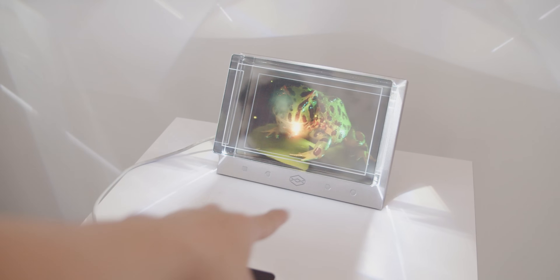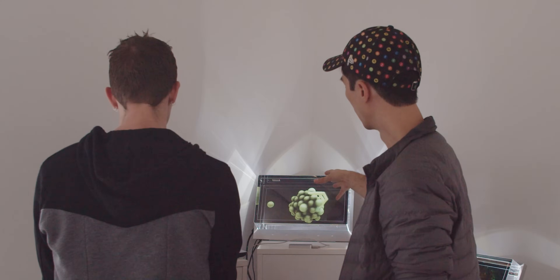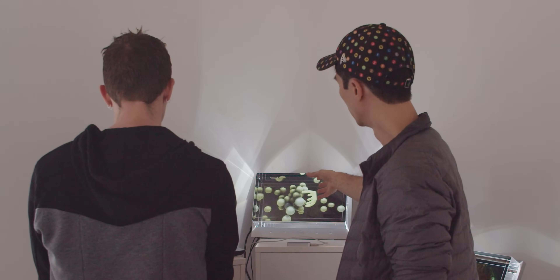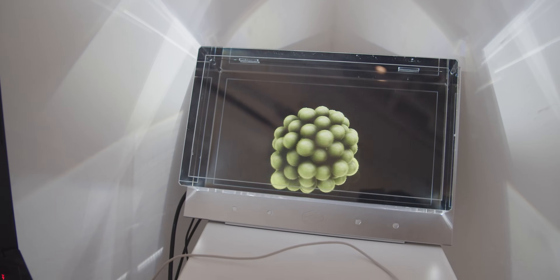Looking Glass technology, by contrast, allows a group of people — as many as can fit in about a 50-degree cone coming out of the display — to view and interact with 3D objects and renders in real time. It requires no eyewear and allows each user's perspective to individually change as they move their head around within the viewing cone. You can actually see this aspect of the effect on camera even — it's super trippy. It's like I'm holding this frog right now.